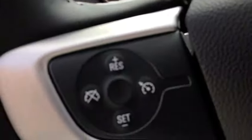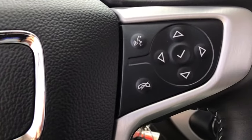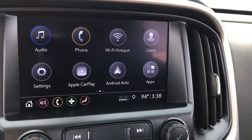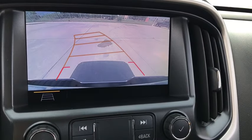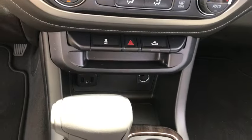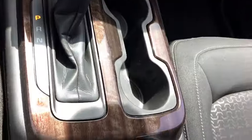Here are some of this vehicle's great options: traction control, dual airbags, alloy wheels, power steering, remote vehicle start, four-wheel disc brakes, electronic stability control, fog lights, power windows, compass, security system, trip computer, rear window defroster.